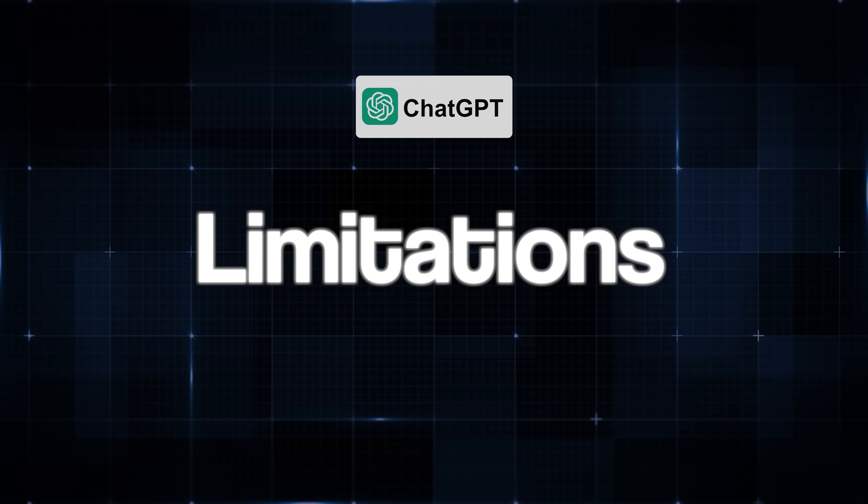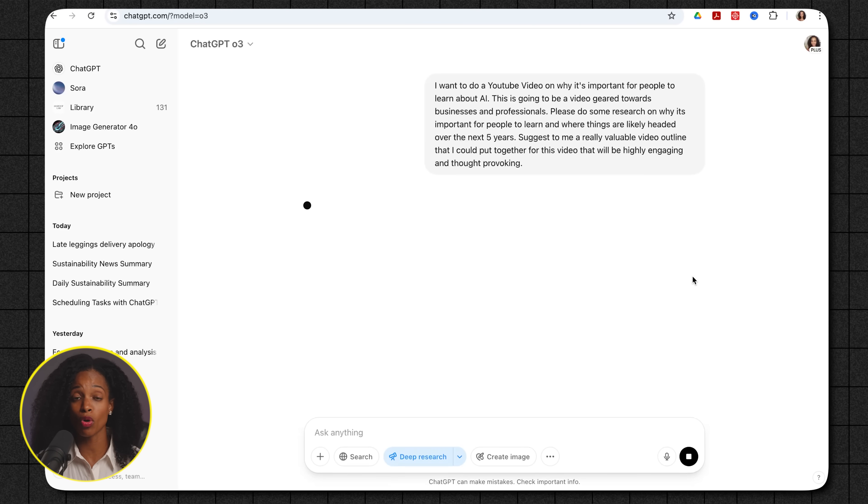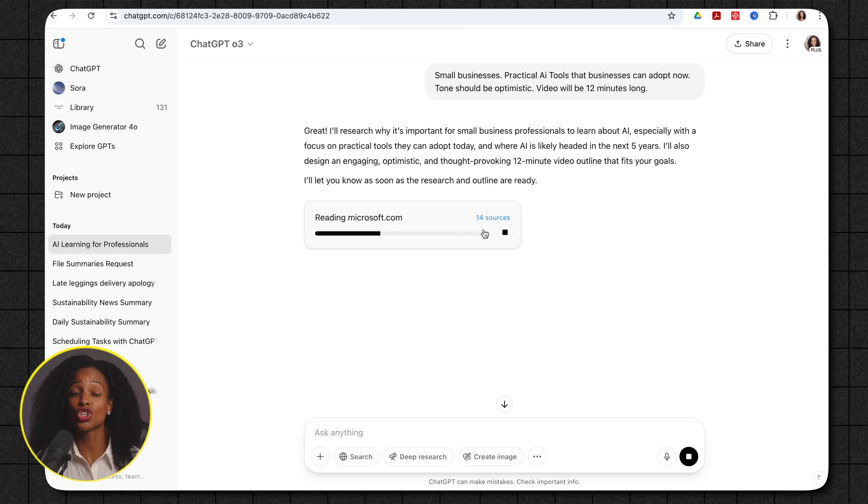Now let's talk about some of the limitations I've noticed from using it over the past couple of months. When you've been chatting for a long time in one conversation, sometimes you have to remind it about things you talked about at the beginning — it tends to forget things sometimes. I've also noticed that it can hallucinate sometimes, so I'll ask it how confident it is in a response if I suspect it's not exactly right, which can be frustrating when you're really looking for accurate information. When it comes to the deep research feature, it does a pretty good job overall, and I really like that it asks clarifying questions before doing the research, but it doesn't seem to use as many sources as Gemini or Perplexity using their deep research features.